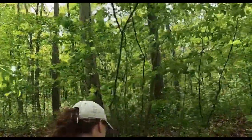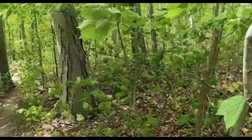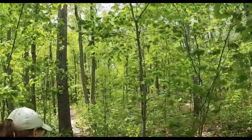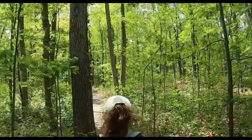Welcome to the Ashley Schiff Woods. This little gem is 22 acres on the Stony Brook campus, and these trails unite SOMOS with main campus and the hospital with main campus.